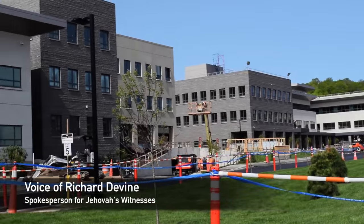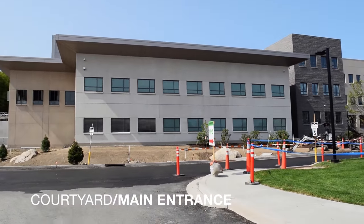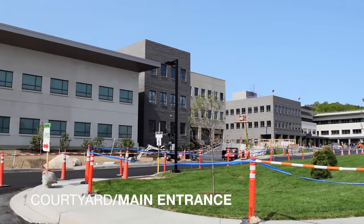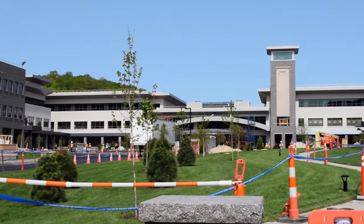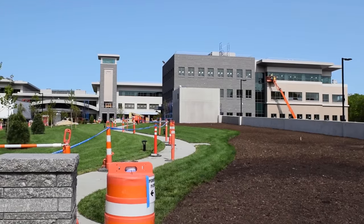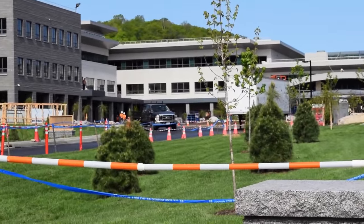When our visitors come — and we'll have quite a few — they'll take a tour and go to the Bible Museum. They'll park in this parking garage and walk up to the main lobby, which is the one with the arch. There they can sign up to go to the Bible Museum, which is in that center part of the building, or to take a tour. It's all free; we don't charge anything.